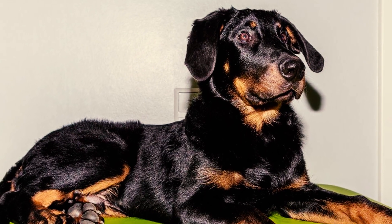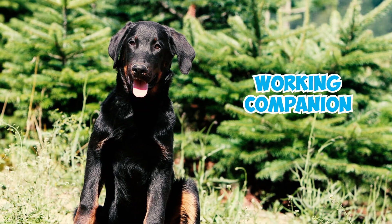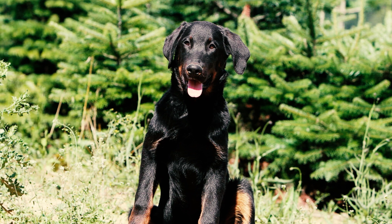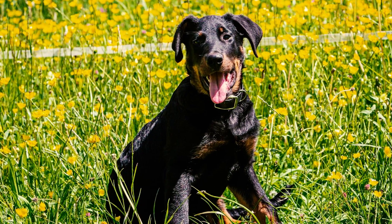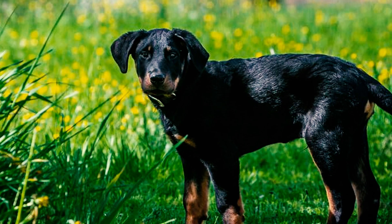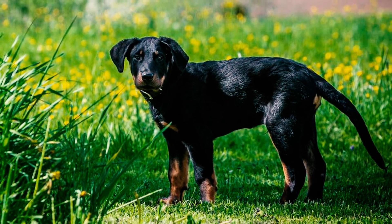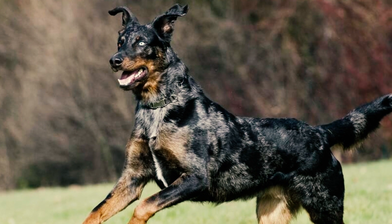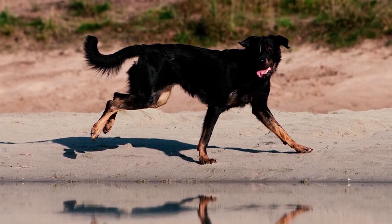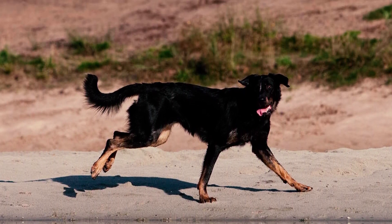A French herding breed originating in the Beauce region of northern France, the Beauceron has a long history as a sheep herder and working companion exclusively developed in France. It is a rare breed outside of France and is the largest and one of the oldest French breeds, with mentions in historical documents dating as far back as the 1500s. Originally developed as a multi-purpose dog, by the early 1800s the Beauceron gained popularity for herding cattle and sheep across the plains of La Beauce, often working alongside their cousin breed, the Briard. Beaucerons made their first recognized public appearance as an established breed in 1863 at the Universal Exposition in Paris.